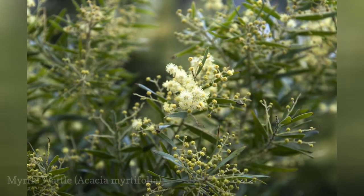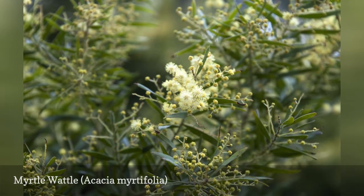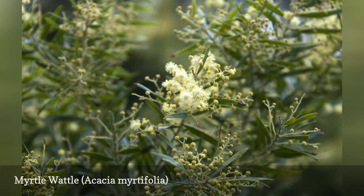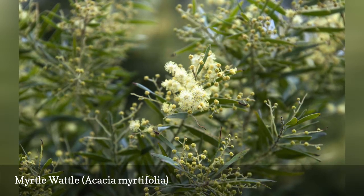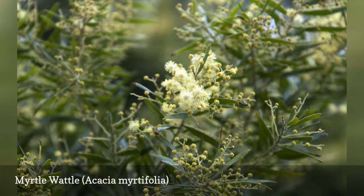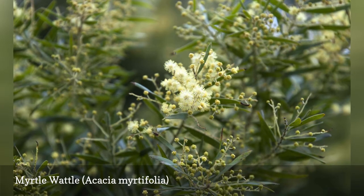Myrtle wattle is a fast-growing, low-to-medium-sized shrub. As the common and species name hint, the myrtle wattle's phyllodes are much like the leaves of the myrtle. The flowers are light yellow or white. It features red stems that can help add color to your yard throughout the entire year, contributing to its other common name, red-stemmed wattle.